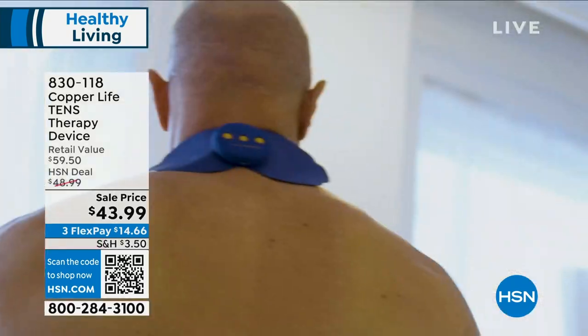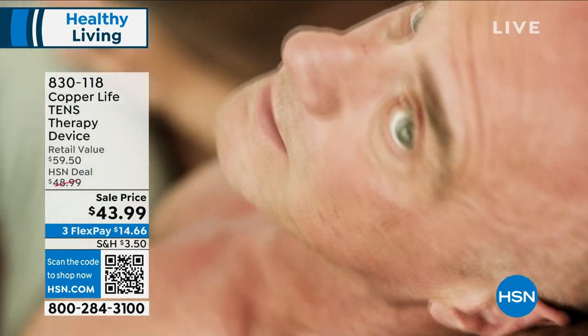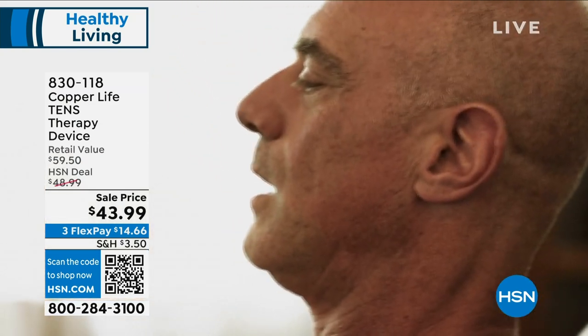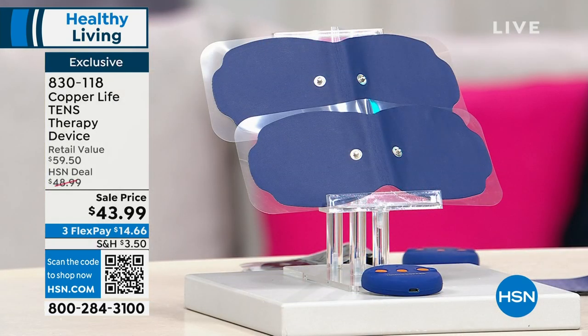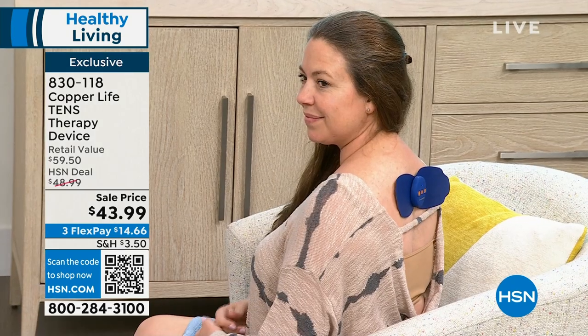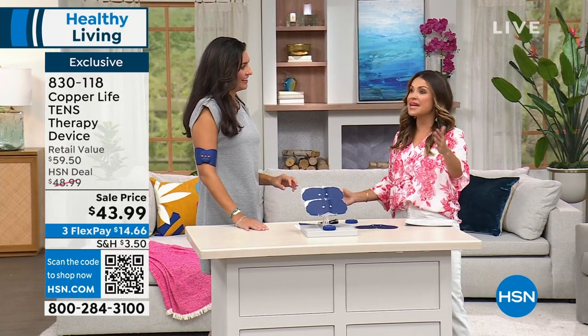We're continuing with this super innovative, practical hour called Helping Hands — continuing the theme of pain, specifically muscle pain. If you're sore or achy from exercise, everyday activity, gardening, doing laundry, or even if you have pain in your neck, shoulders, back, arms, or legs — TENS therapy is such a smart, simple way to attack the pain. It's targeted, you don't have to take any meds. It uses electricity to help your muscles feel better. The usual problem with TENS therapy is it's cumbersome with cables everywhere, but we're solving all those problems with Copper Life's completely cordless TENS therapy device.